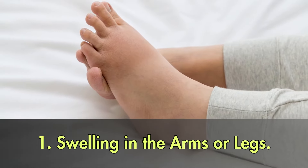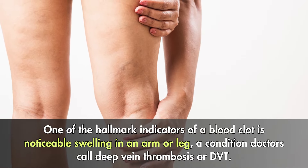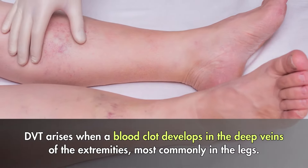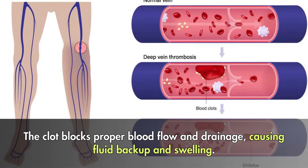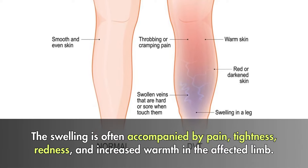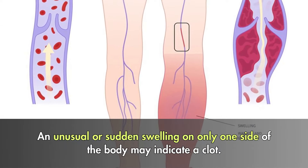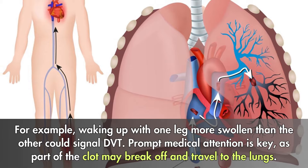1. Swelling in the arms or legs. One of the hallmark indicators of a blood clot is noticeable swelling in an arm or leg, a condition doctors call deep vein thrombosis, or DVT. DVT arises when a blood clot develops in the deep veins of the extremities, most commonly in the legs. The clot blocks proper blood flow and drainage, causing fluid backup and swelling. The swelling is often accompanied by pain, tightness, redness, and increased warmth in the affected limb. An unusual or sudden swelling on only one side of the body may indicate a clot — for example, waking up with one leg more swollen than the other could signal DVT. Prompt medical attention is key, as part of the clot may break off and travel to the lungs.